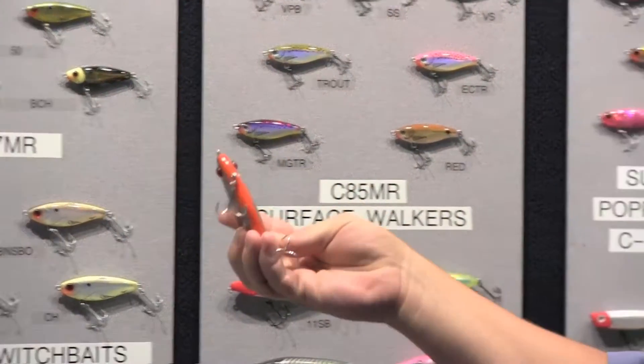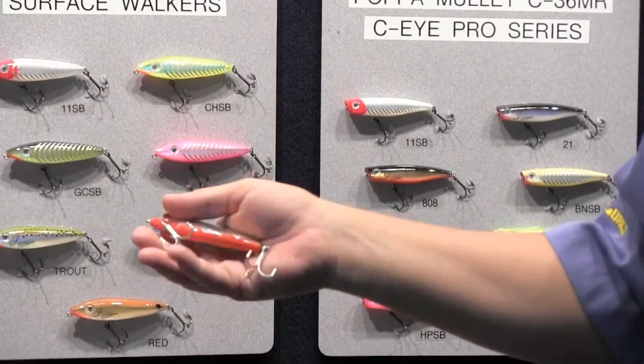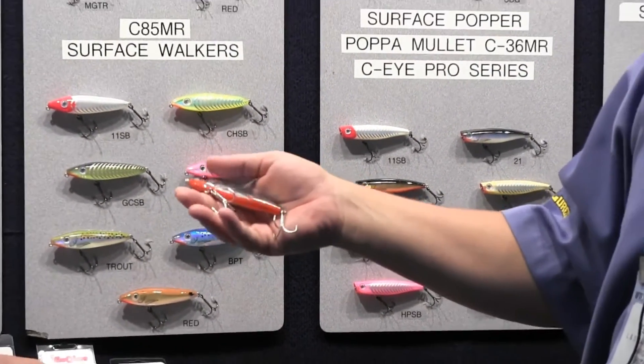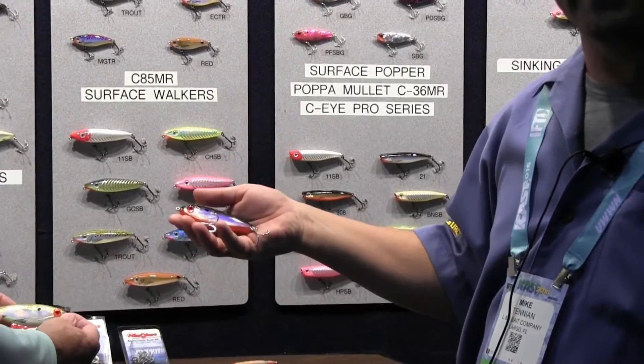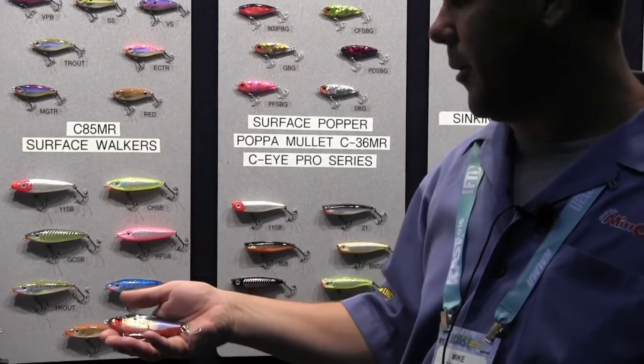This one's going to be 3 and 7/8 inches long. It's going to weigh one ounce. It's going to have extremely strong hooks. It's going to be available in 16 colors, the same 16 that your popular Mirrodine is available in.